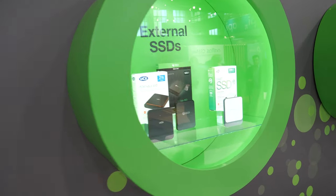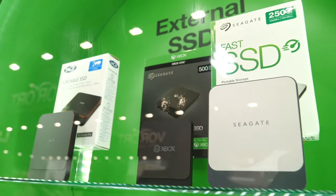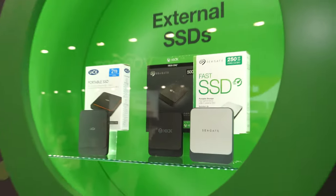There are also other external SSDs here — relatively new designs under the LaCie or Seagate brand. These go up to two terabytes, and there's also a game drive for SSDs as well.